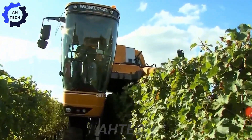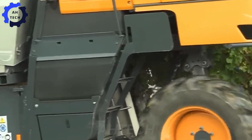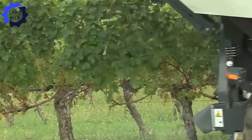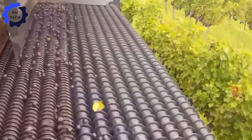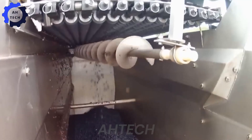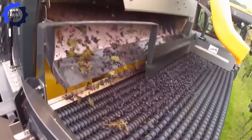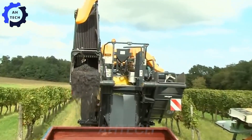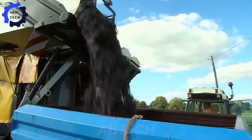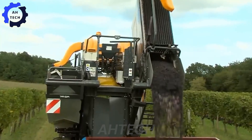With a cleaning efficiency of 99.82%, it ensures superior grape quality for wine production. The new Pellink Grape Harvester is a game-changer in agriculture technology. Designed for efficiency and precision, the Pellink Harvester represents the future of sustainable and high-quality viticulture.